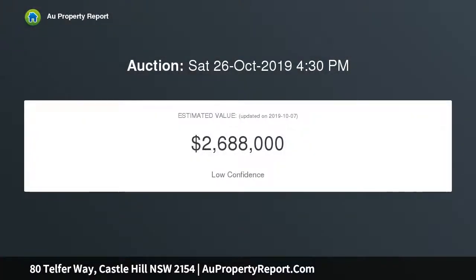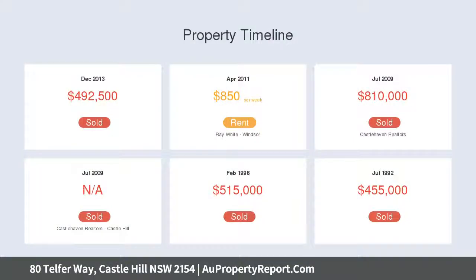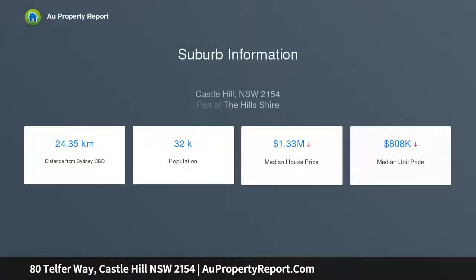Superbly positioned at the end of a cul-de-sac opposite a reserve, only moments to Castle Towers metro station and bus transport, with easy access to amenities. Spacious interiors include a formal lounge and dining with fireplace and multiple living areas.